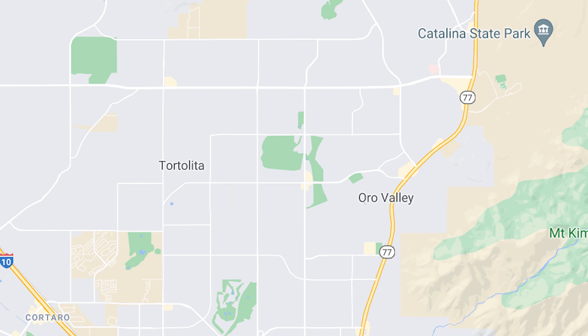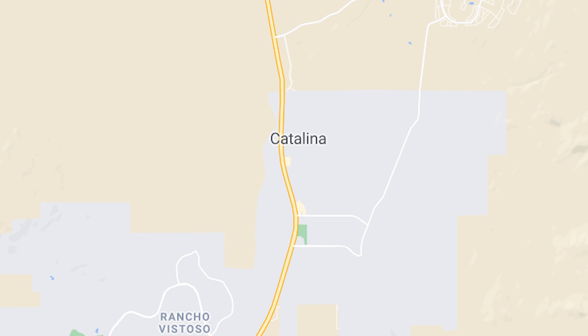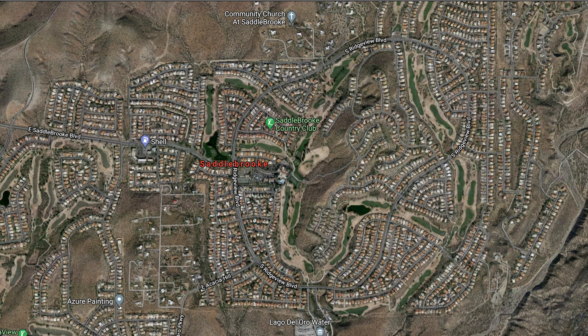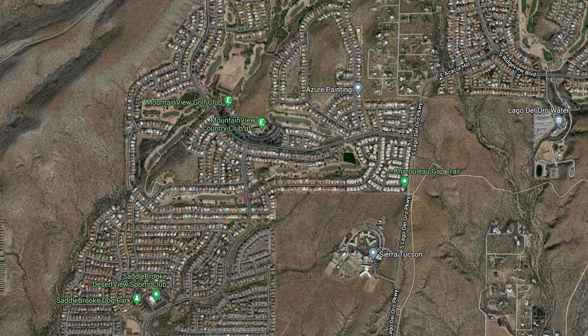If you head north, you will eventually hit the rural and unincorporated community of Catalina, Arizona, and even further north, you will find the beautiful SaddleBrooke, one of the largest active private adult resort communities in southern Arizona. Luxury retirement at its finest.